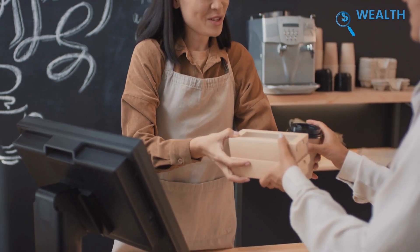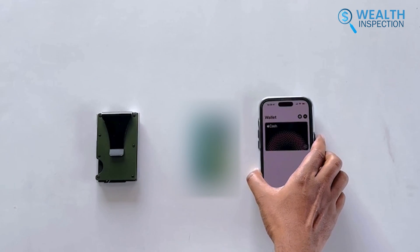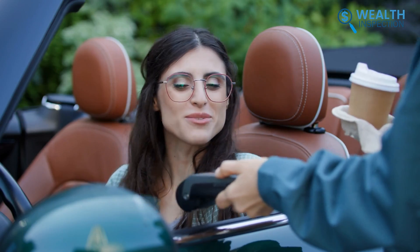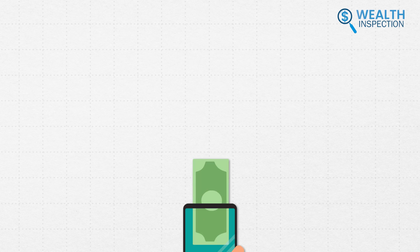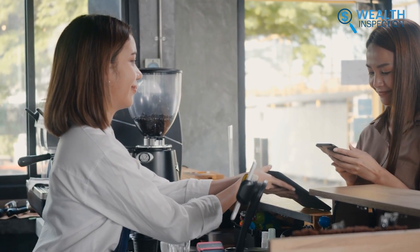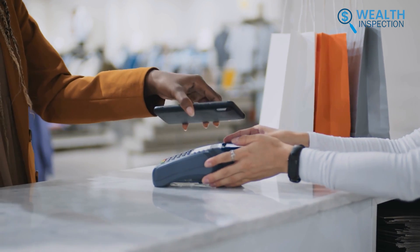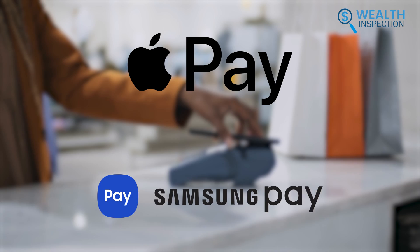If you grab a morning coffee or sandwich on the way to work, will you reach for this, this, or this? When it comes to making payments at your fingertips, any mobile wallet will always be the quickest option, especially in this scenario. And we all know about the two most widely used digital wallets: Apple Pay and Samsung Pay.